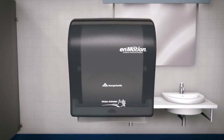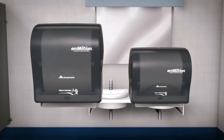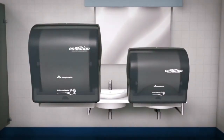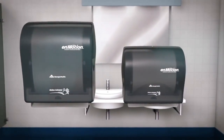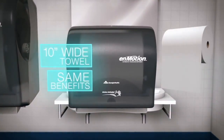Based on the overwhelming acceptance of the original nMotion dispensers, Georgia Pacific added an additional solution to the nMotion brand overall — the nMotion Impulse 10 Automatic Touchless Dispenser. The nMotion Impulse Dispenser provides many of the benefits as the original, including using the same 10-inch wide nMotion towel.